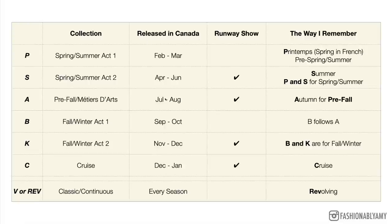Every year there are four runway shows and two pre-collections. The pre-collections are the ones that are precursors to the spring/summer or fall/winter shows. There's no pre-collection for the Métiers d'Art nor for the cruise. V or REV basically means that the collection is a classic or continuous style — also referred to as revolving or permanent. These come out every single season, like the classic flaps or costume jewelry, and won't necessarily have a season code except for the first time they were released.